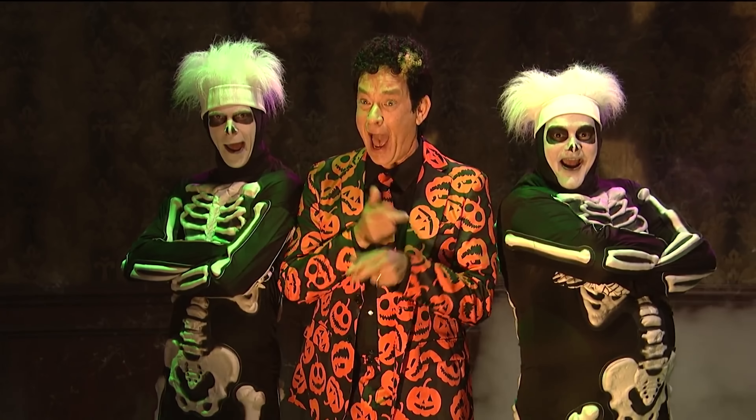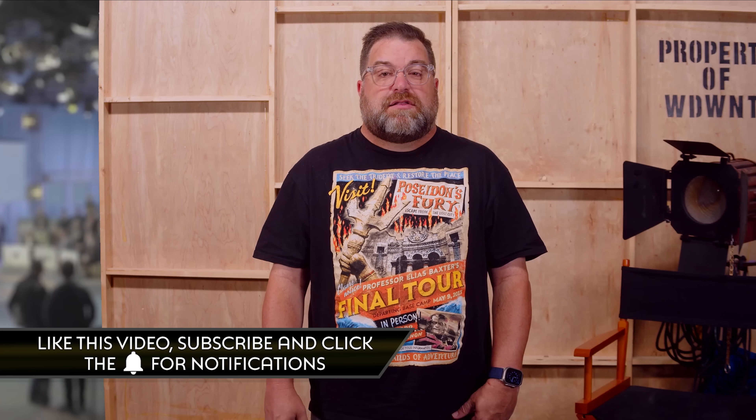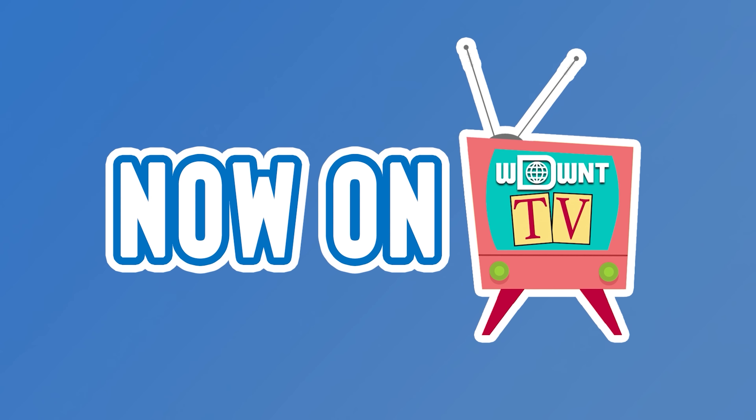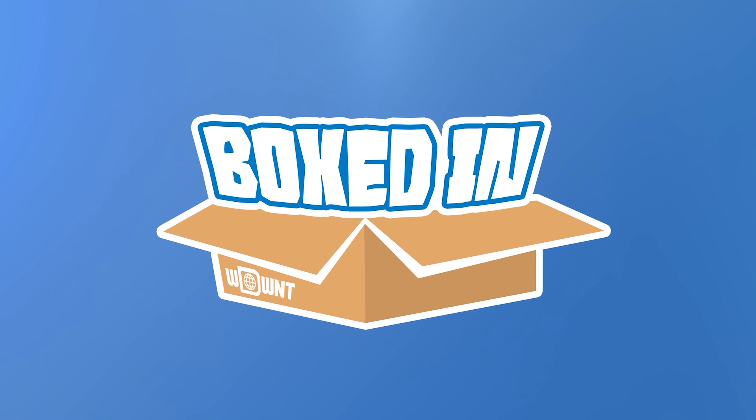You can support the entire team behind this show by joining the WDWNT Interglobe Society at Patreon.com/WDWNT. Get access to exclusive content, discounted show and event tickets, and more. A special shout-out to all the Wigs members watching who make this show happen each and every week. For more information on these stories, head over to UniversalParksNewsToday.com. If you're enjoying the show, be sure to like this video, subscribe to Universal Parks News Today on YouTube, click that bell for notifications, and select all notifications so you never miss an episode.